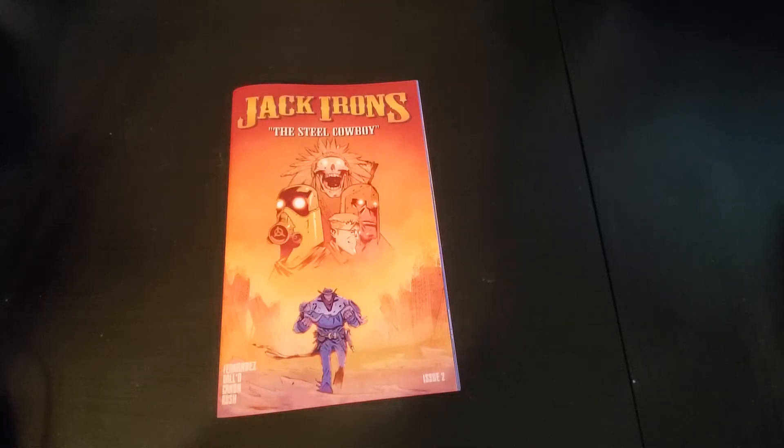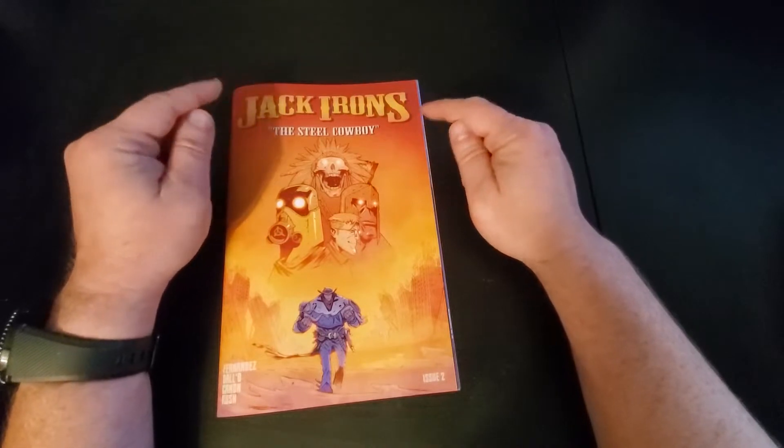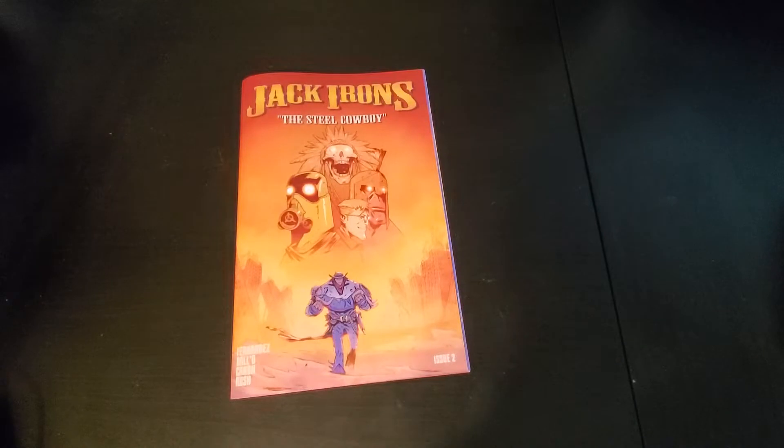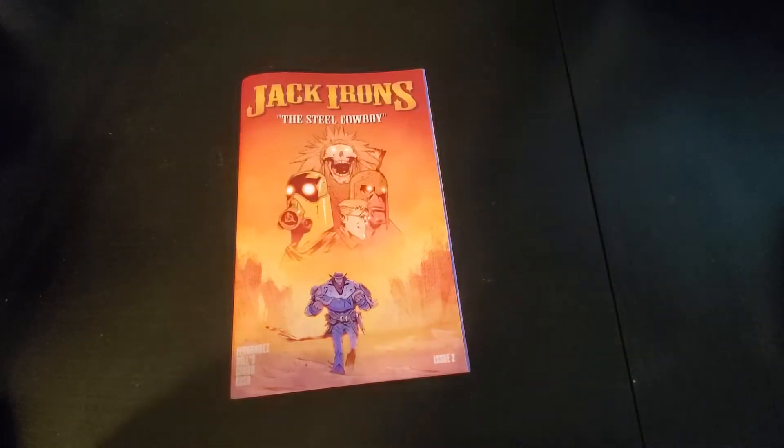Hey folks, Dan here. Today I want to talk to you about Jack Irons the Steel Cowboy issue 2 from Wicked Publishing. Before I get into talking about the book and giving my thoughts, full disclosure: I am affiliated with Wicked Publishing through the Mythiverse books, and I'm a backer of all things Ironverse including Cactus Coyote — or Coyote depending on where you live — and both of the Jack Irons campaigns. So I'm approaching this review from the point of view of an indie comics colleague as well as a backer.